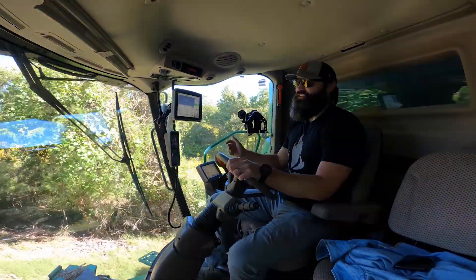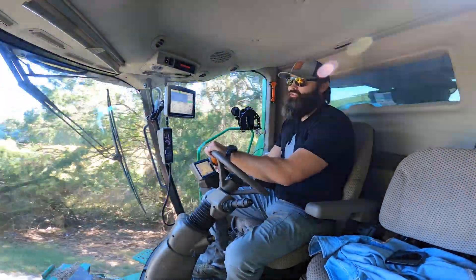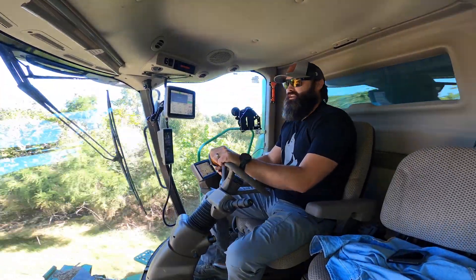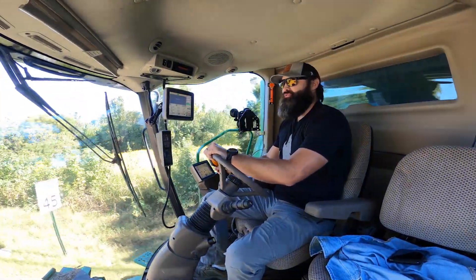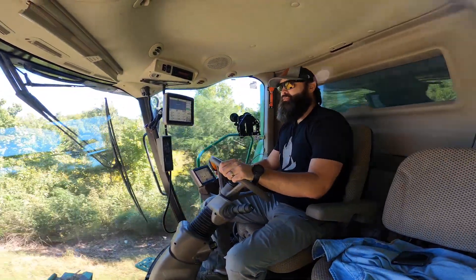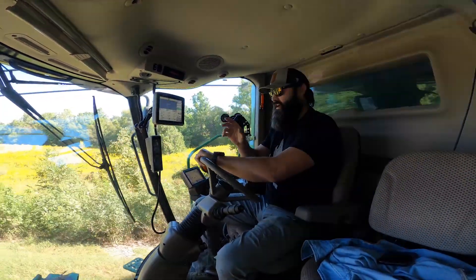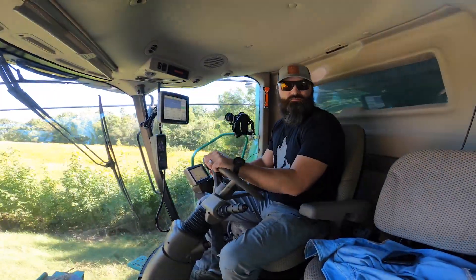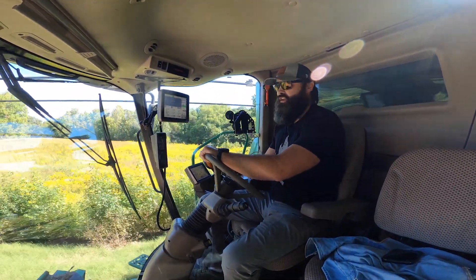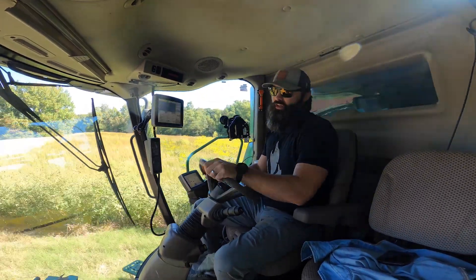I shelled 65 acres right there and I'm still going to be about 2,000 bushel short. It's real disheartening whenever you've gone all year — you plant it, try to get it planted on time, fertilized like you're supposed to. You essentially do everything right that you can.